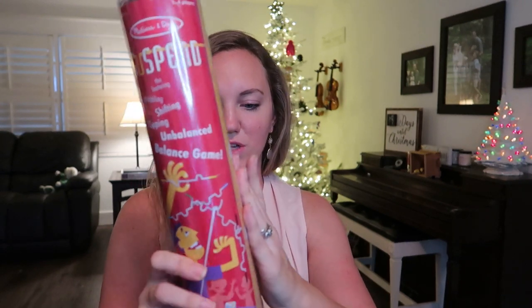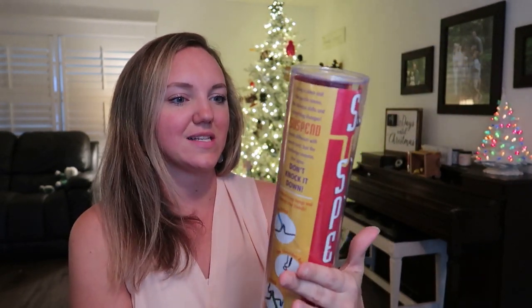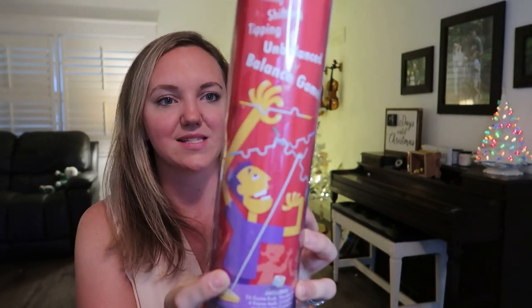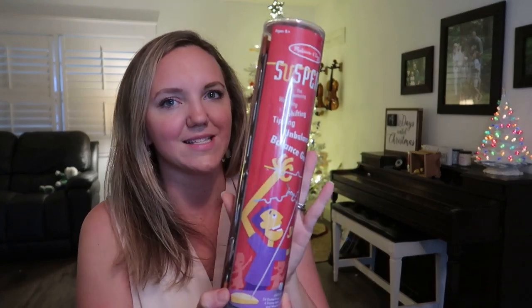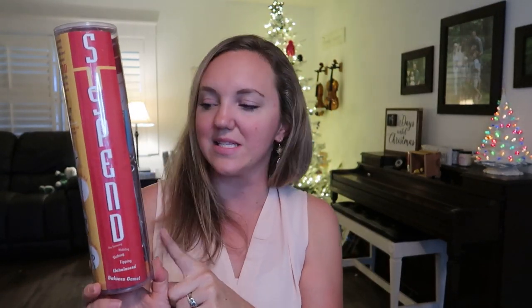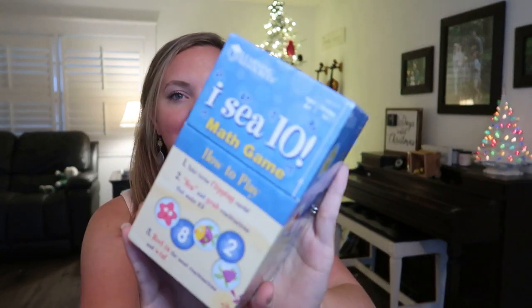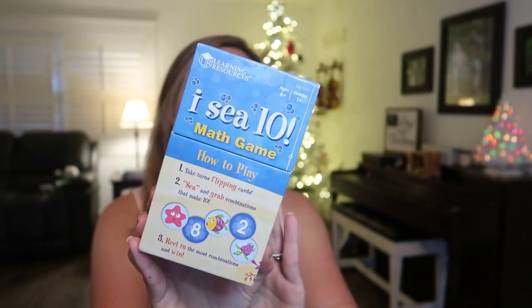Here's another great game — the Melissa and Doug Suspend game, for one to four players. All of my kids have played it even though it's technically for ages eight and up. Sometimes this is in our homeschool room as a warm-up, like a logic STEM-style toy; sometimes we play it on family game night. It would fill a stocking nicely.